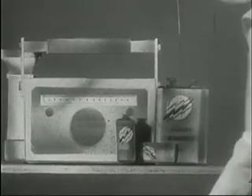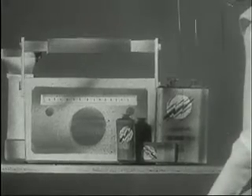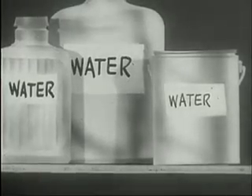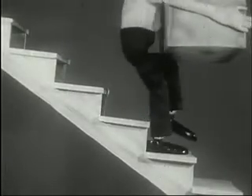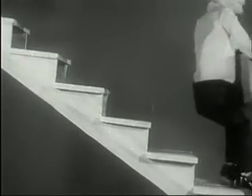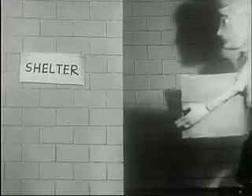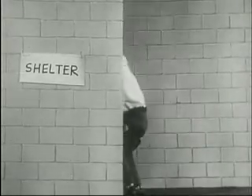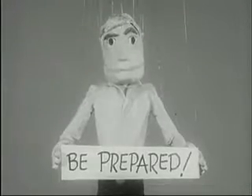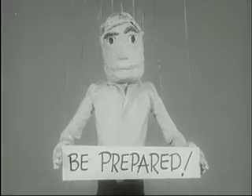Don't forget a flashlight, a can opener, portable radio, and extra batteries. Fill all available bottles with water. Take everything to the shelter. If no shelter is available, go to a basement corner without windows. Stay inside your shelter until you're told it's safe to leave.